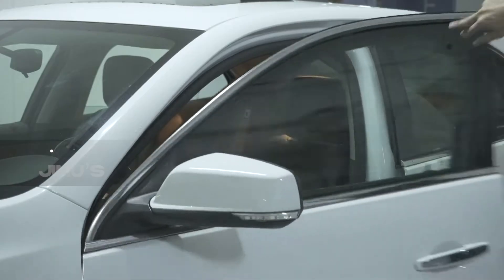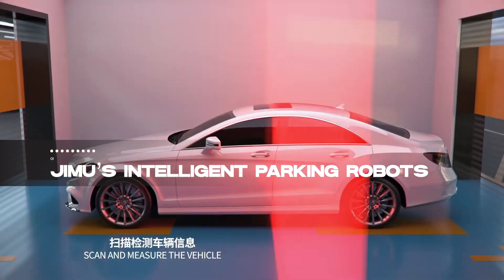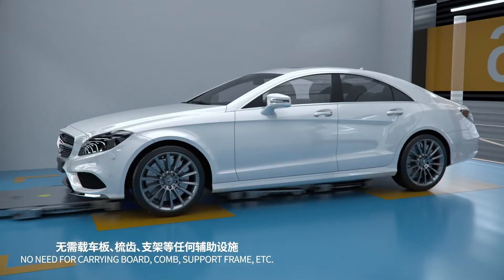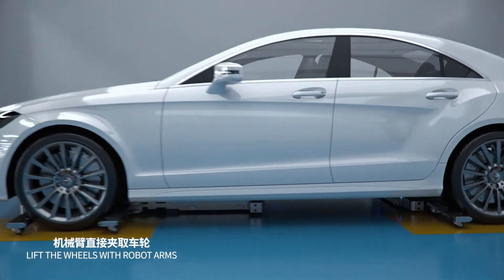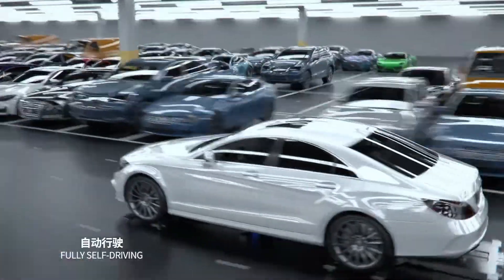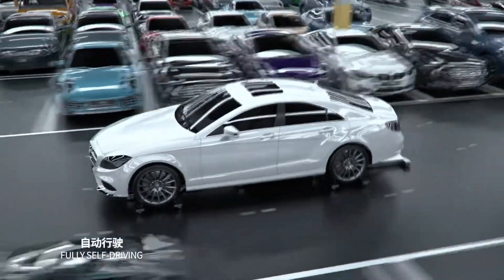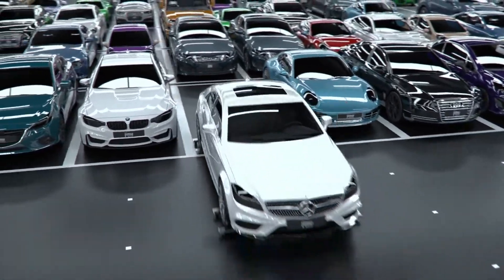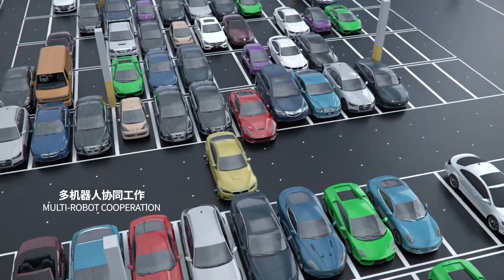And now, claiming the top spot on our list is Jimu's Intelligent Parking Robots, a Chinese innovation transforming the landscape of parking solutions. These intelligent robots are not just parking attendants — they are efficiency experts, capable of carrying heavy loads and adjusting to any car's wheelbase. They increase parking capacity and convenience for drivers and owners alike. Welcome to the future of parking.